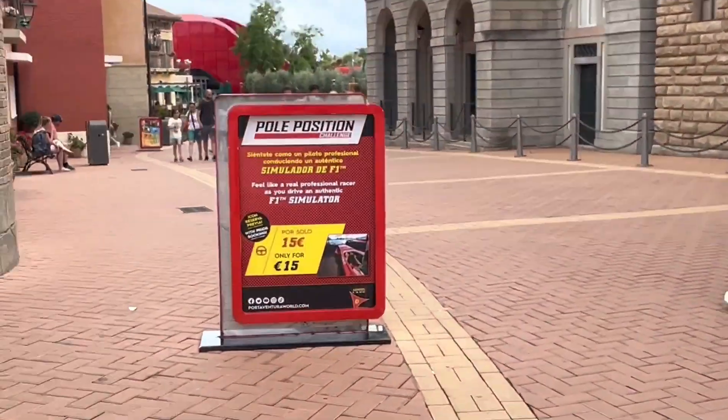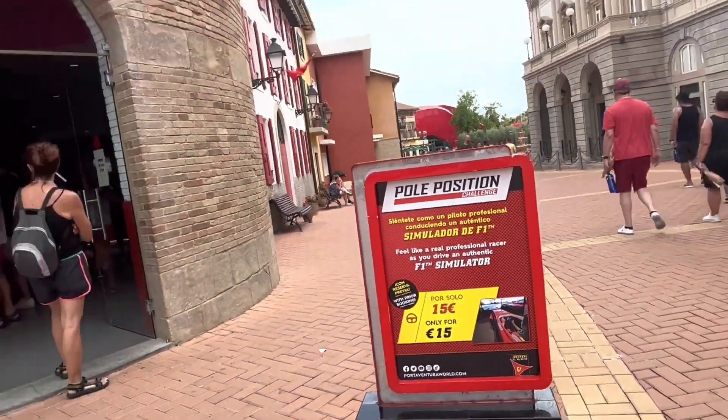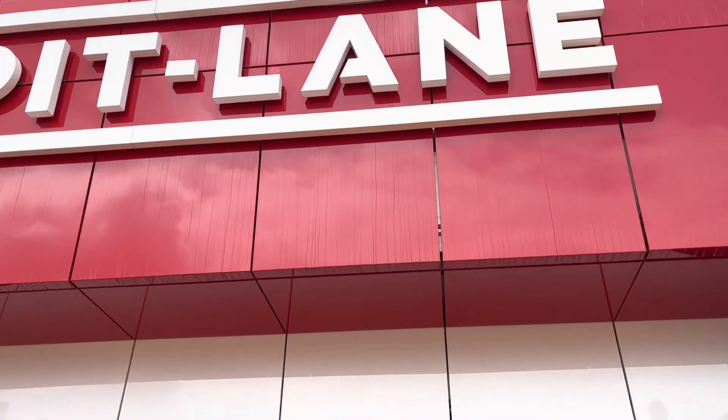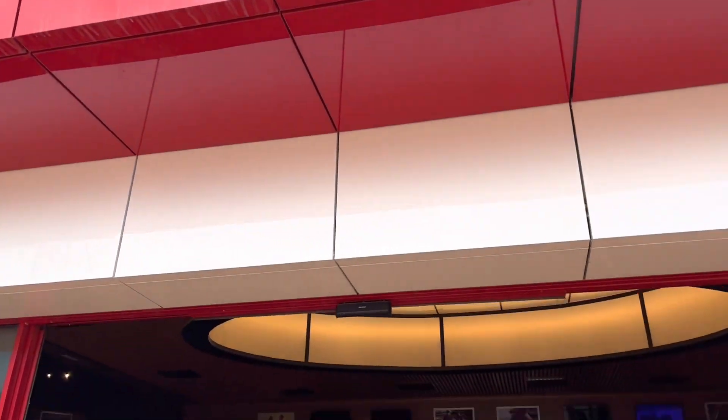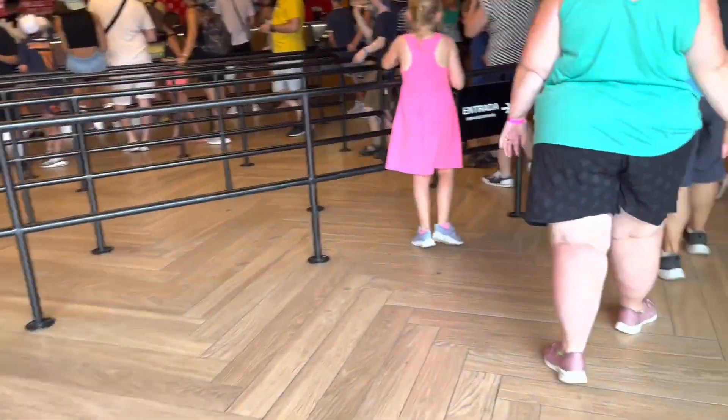What do you have to pay for the premium position? 50 euros — damn! I'm going to head to the Pit Lane for lunch. It's about three or four o'clock on a Tuesday.